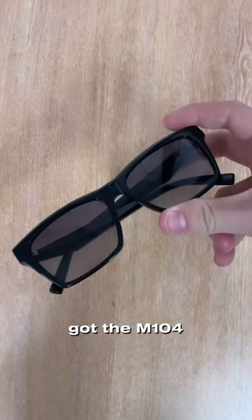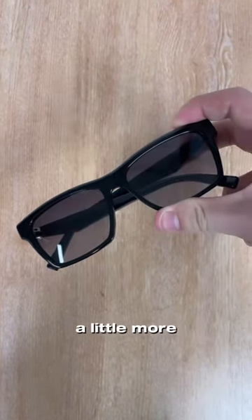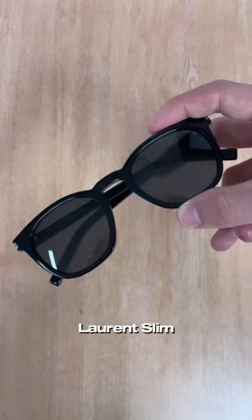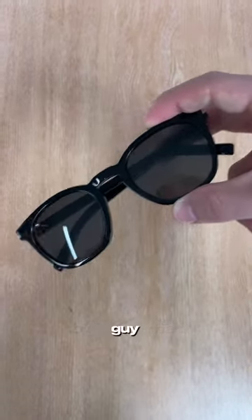Next we've got the M104, and these are a more structured rectangular look — a little more angular, a little more subtle than the Prada style. And these next ones are the Saint Laurent Slim, which are more masculine, a really nice style. If you ask us, these would be perfect under the tree for that guy.